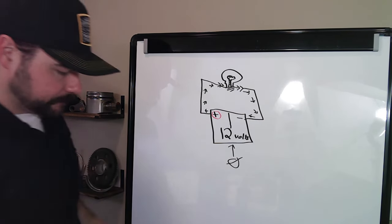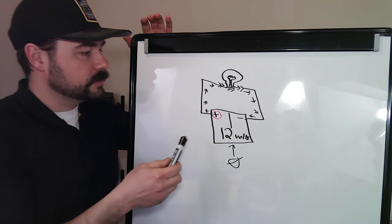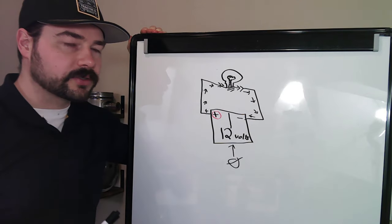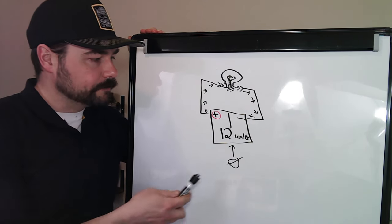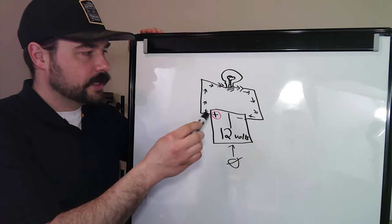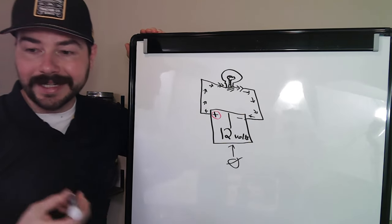This is what we call a series circuit because everything is in one line. We'll discuss parallel circuits in the next video — I don't want this video to be three hours long. We've discussed voltage and how electrons flow in a circuit.